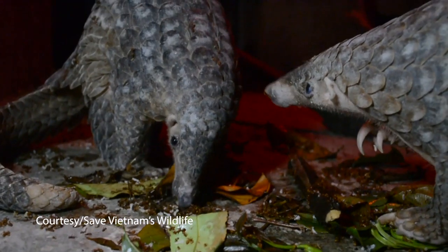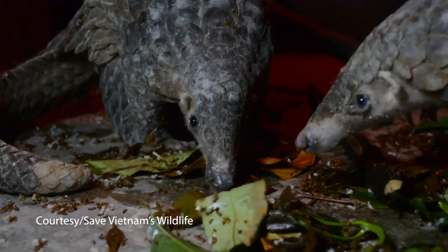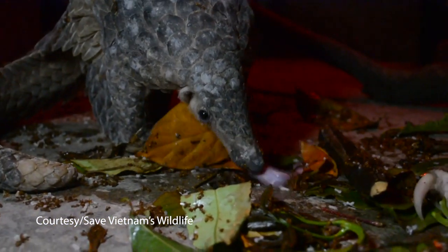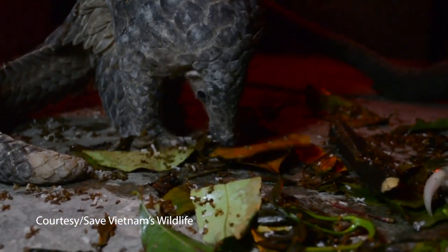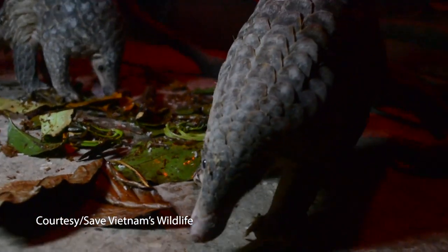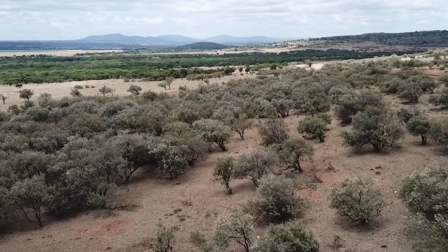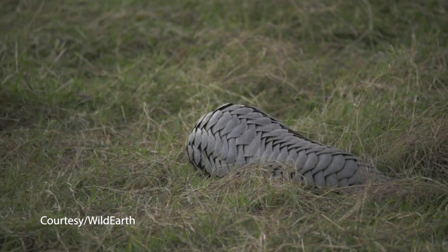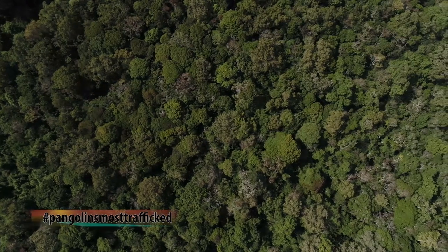Pangolins are scaly, ant-eating animals. The name pangolin originated in Malaysia — it's a Malay name, which they call 'pengguling.' They normally feed on ants. In Kenya, they occur within the Mara ecosystem and also within the forested ecosystem.